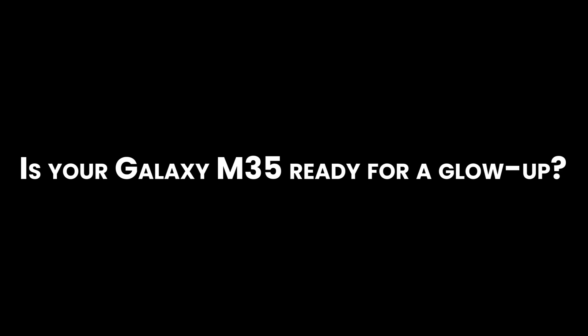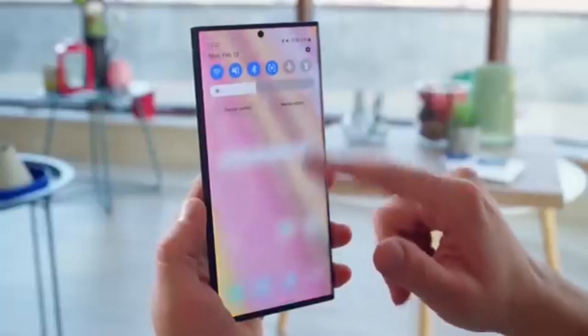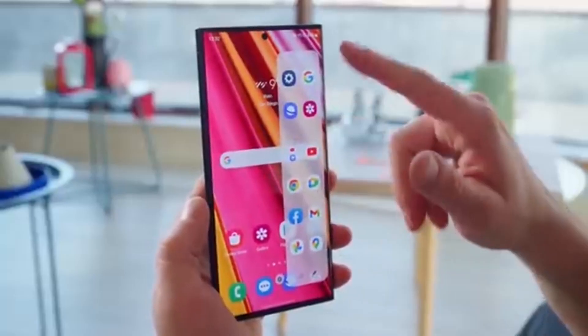Is your Galaxy M35 ready for a glow-up? Samsung has finally kicked off the One UI 7 Android 15 update for M-Series phones, and the Galaxy M35 5G is first in line. After updating the S, Z, and A series, Samsung is now giving M-Series users their turn.